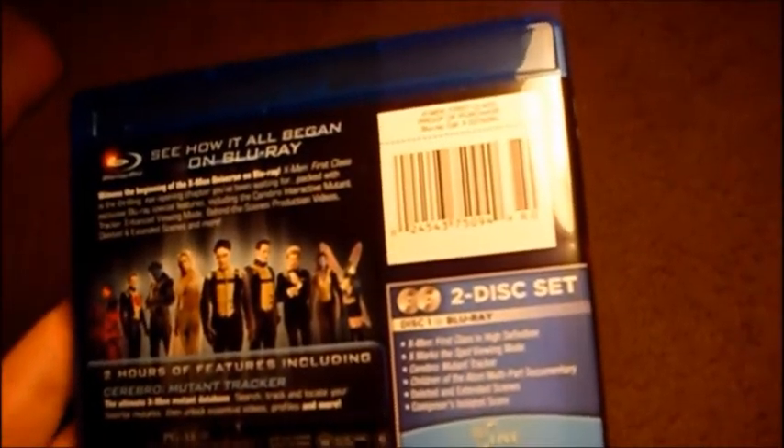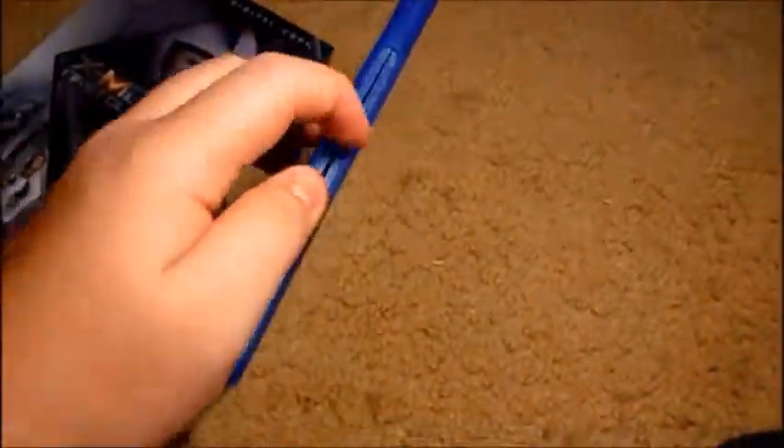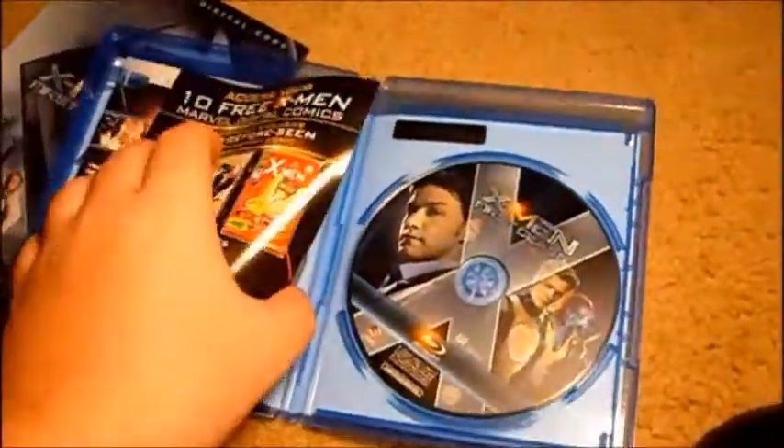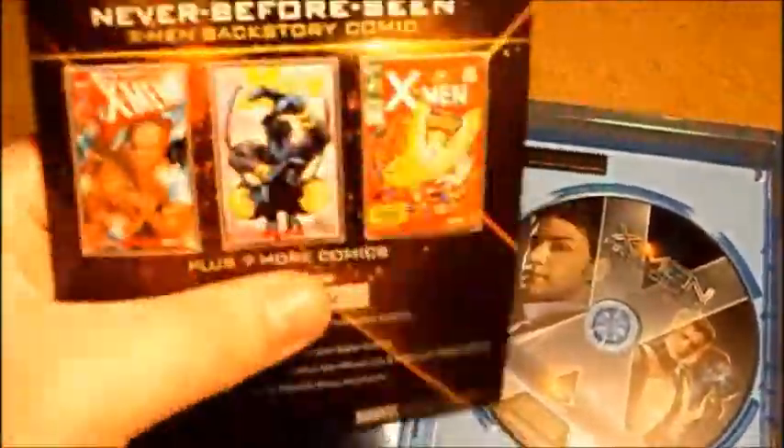The video is pretty good for a Blu-ray, yeah, pretty good. The audio is 5.1 DTS-HD Master, and it lasts 132 minutes. I'll show you all the special features.